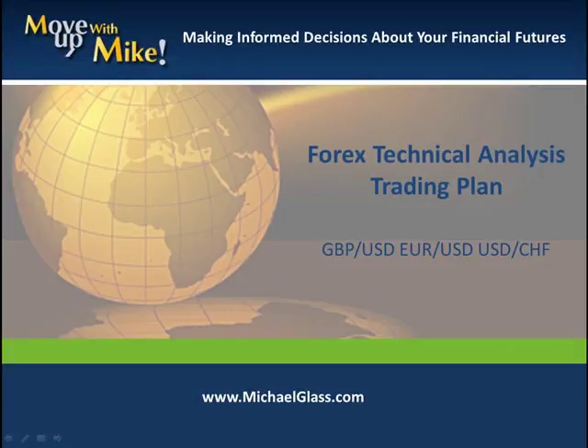Hello, I'm Michael Glass from MichaelGlass.com where we focus on making informed decisions about our financial future. This is our Ford's technical knowledge trading plan for the pound dollar, the euro dollar, and the dollar franc.